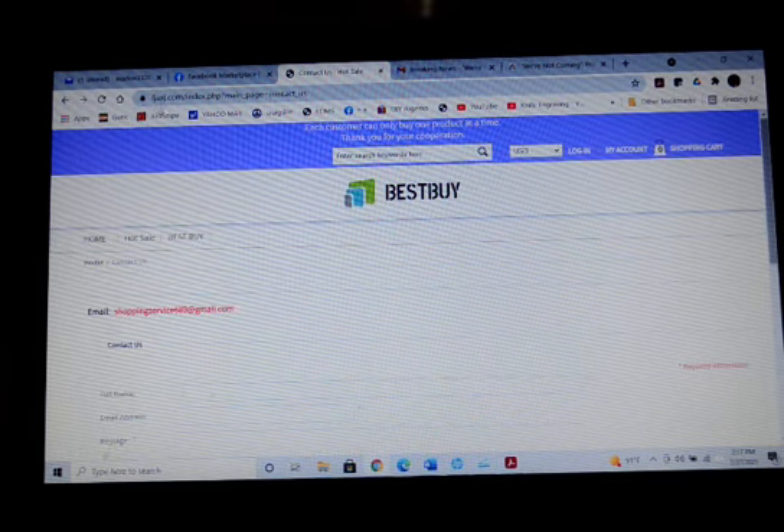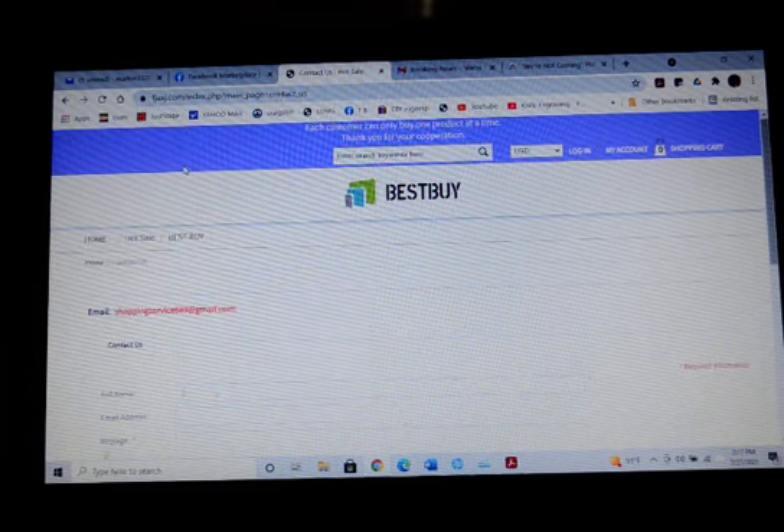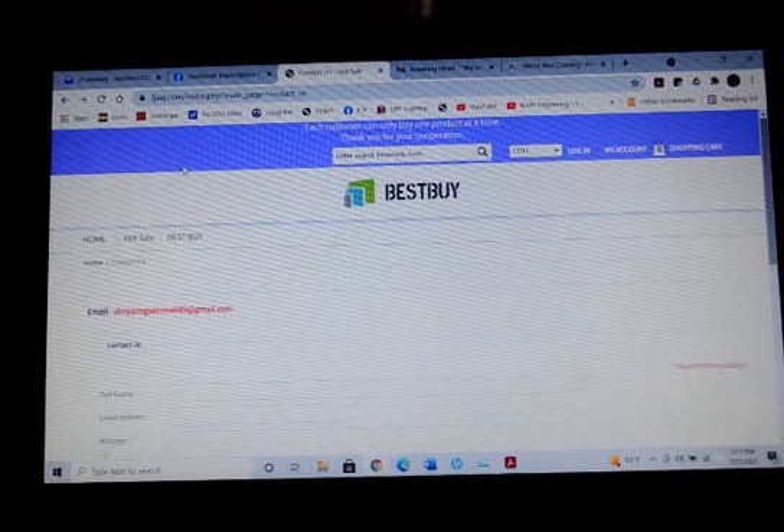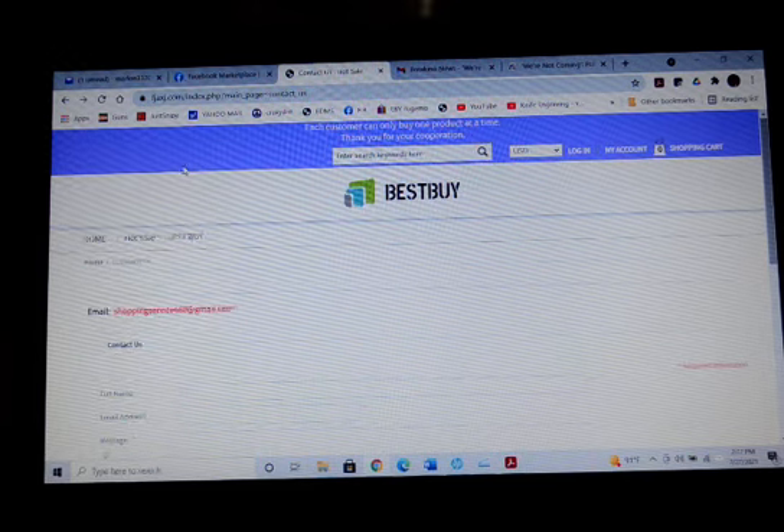Again, it's FJAXJ.com, and the telltale sign is the contact information. Stay away from this one. Best of luck.